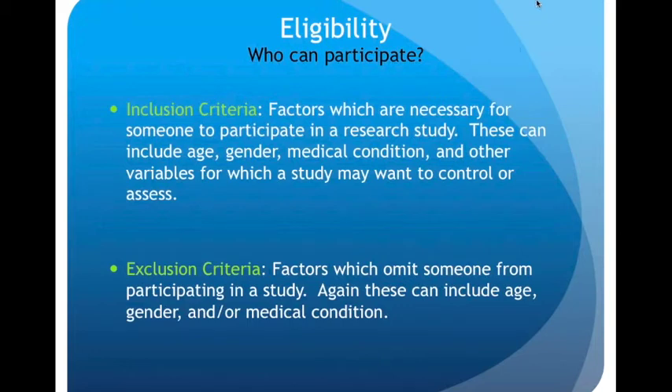Let's move on to eligibility — the question of who can participate. You'll see things like inclusion criteria, which are factors necessary for someone to participate in a study. These can include a specific age, gender, medical condition, and other variables for which a study may want to control or assess. Then we have exclusion criteria — factors which will omit or prevent someone from participating in a study. Again, these can include age, gender, or medical condition.